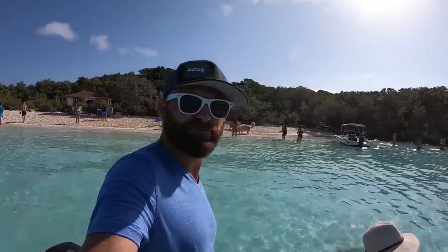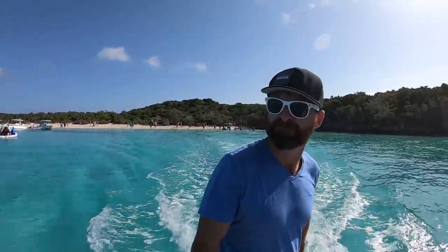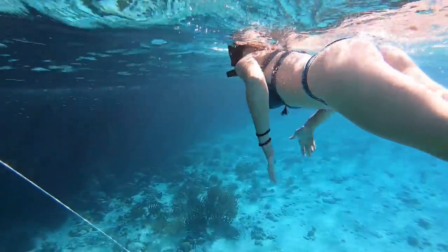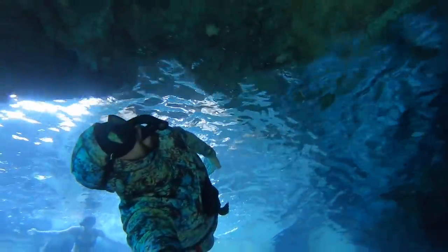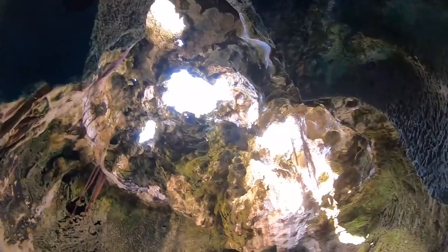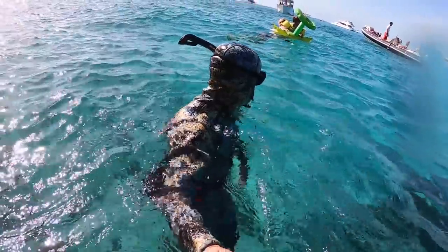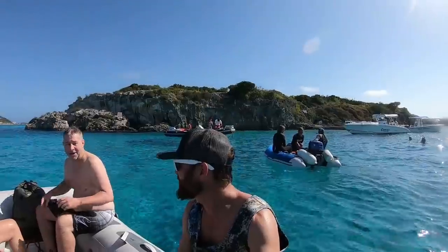We got done just in time before about four tourist boats showed up. Next was Thunderball Grotto — we had done it the other day but our guests hadn't, so we did it again. Thunderball Grotto is a hollowed out center of an island with skylights — it's where they filmed the James Bond movie Thunderball. For a more in-depth view you can check out our previous video. By the time we were ready to leave the place was absolutely packed. This is the busiest time of year for Staniel Key, so try not to go during Christmas break.